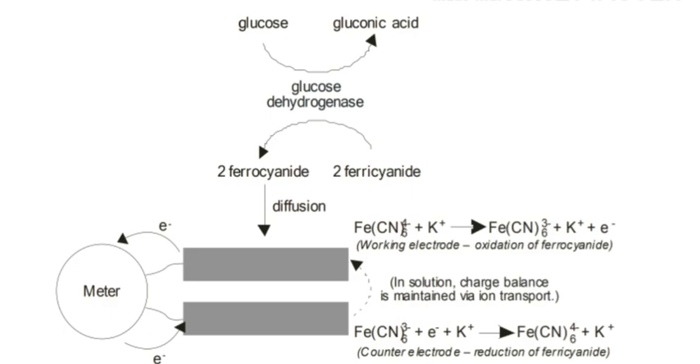In the third step, at the electrode surface the mediator ion is oxidized back, generating an electric current. This signal then travels through the circuit to the meter, where a computer chip uses a specific algorithm to determine the concentration of glucose in the sample and converts the current into a numeric reading which is displayed on the monitor of the meter.